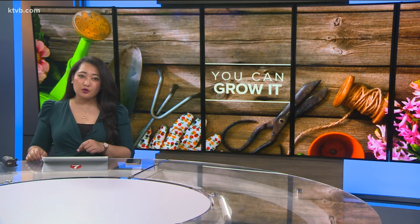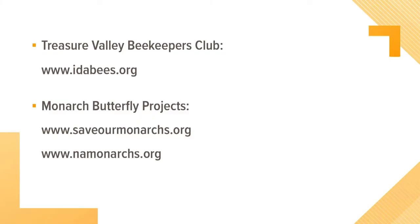As Jim mentioned, there are some organizations that can provide information and support on how you can help save honeybees and monarch butterflies by incorporating essential habitat into your garden at home. Here are a few websites for the Treasure Valley Beekeepers Club, as well as monarch butterfly and milkweed conservation groups.